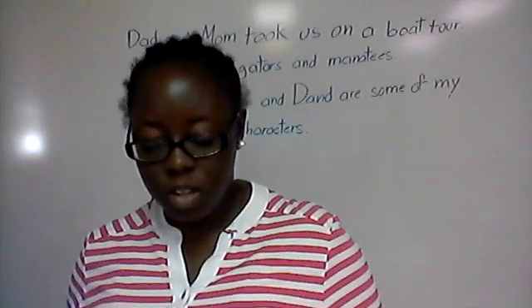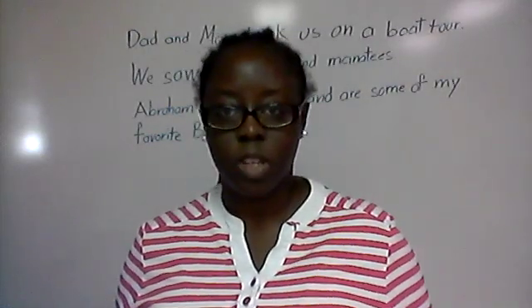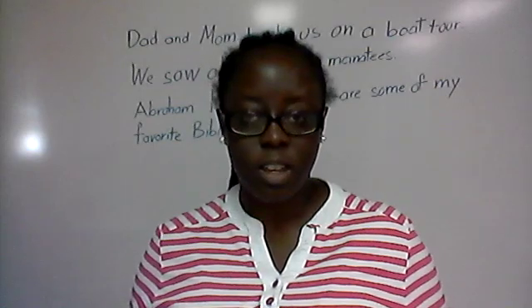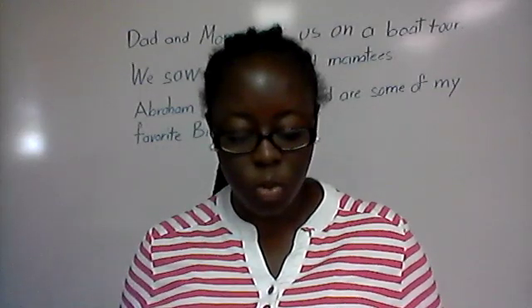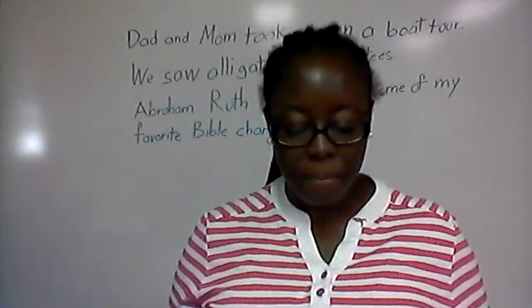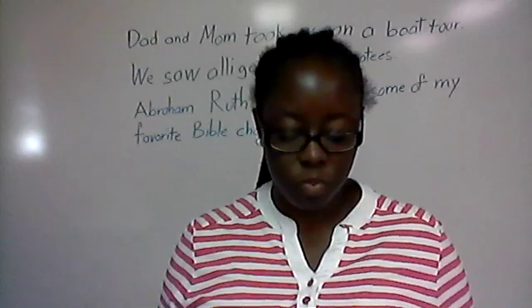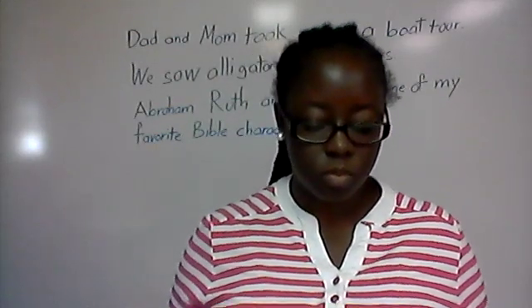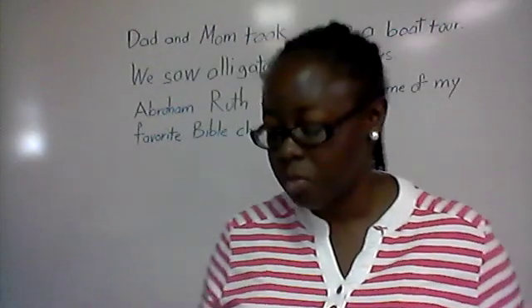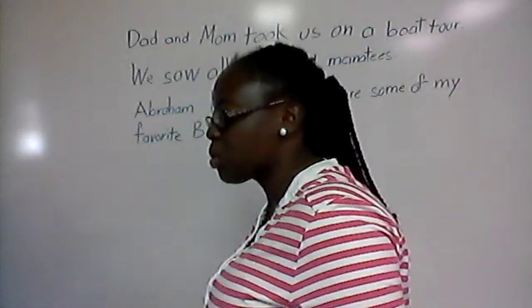Number two — the next word is author. If you need to go back and rewind to listen to me say it again, no worries. When we're done, I will go through the special sounds again together. And then number three is the word scripture. This is not something you're going to be graded on — it's just to get your minds working and thinking about phonics as we get ready to start our lesson.